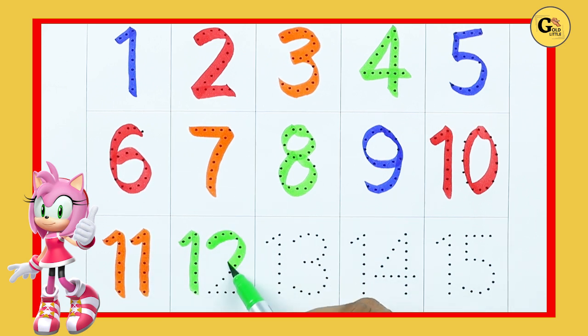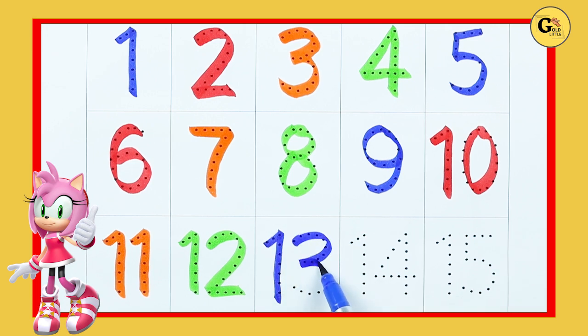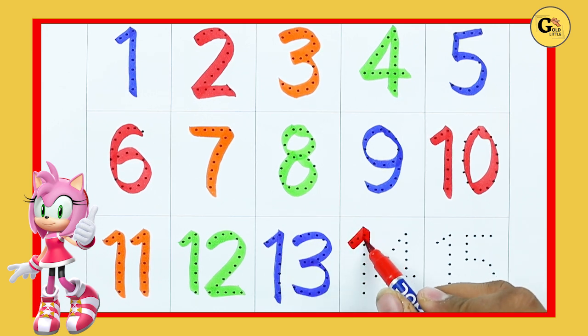Number 12. 1, 2. 12. Number 13. 1, 3. 13.